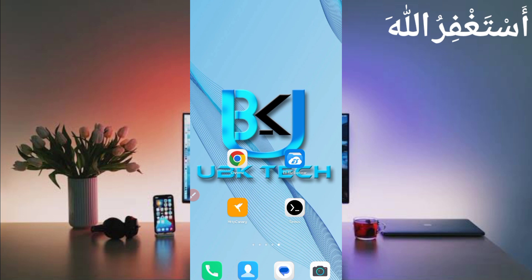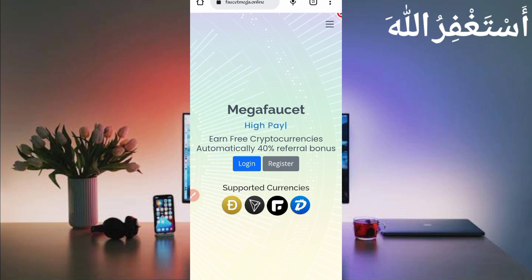First, you need the website link which is given in the description — you can go directly from there. Here you can see the interface of this website. This site is high-paying and offers instant pay to your FasterPay account with payment proof. You need to create an account, so just click on Register.